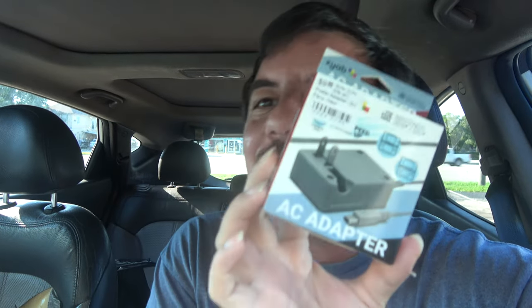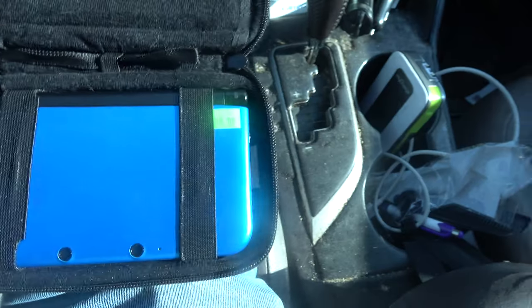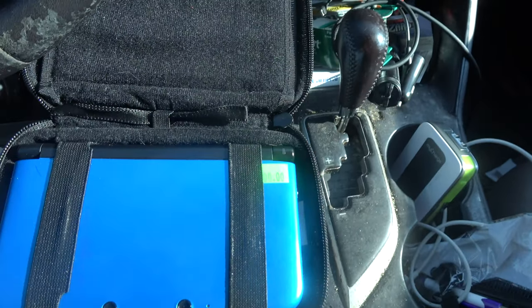So we've got a 3DS charger, and then — oh my god, why would I have a 3DS charger? Boom, you're not going to believe what I found. You will not believe this. Watch this — it is right here. It is a 3DS XL.